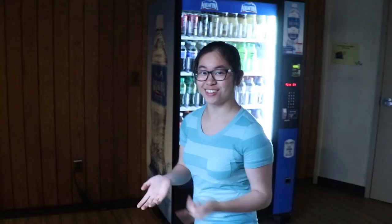Hi, this is Davidson Hall. This is my dorm. Let's go check it out.